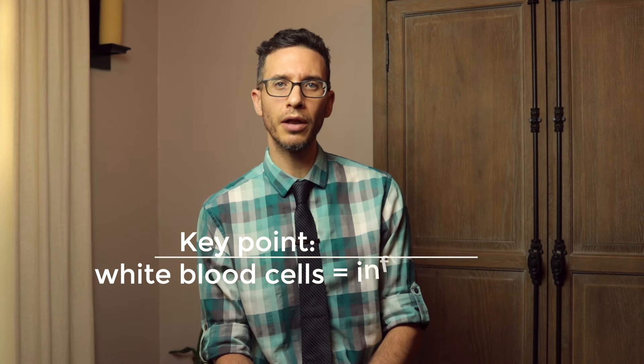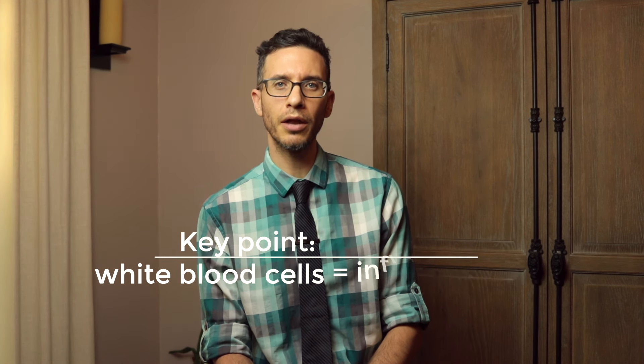Laboratory testing should include urine testing. Sometimes this testing will also include cultures of the semen or the urine after a prostate massage. These cultures will come back negative. Often the urine will show inflammatory cells called white blood cells, but it should not show any bacteria. This is a hallmark of non-bacterial chronic prostatitis.